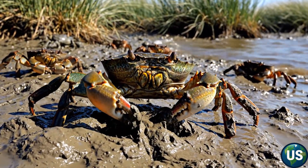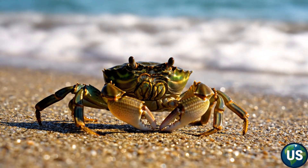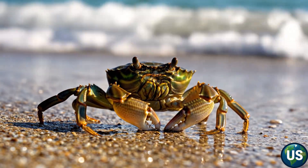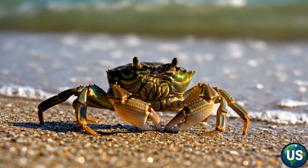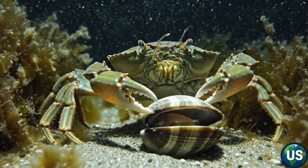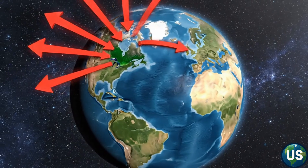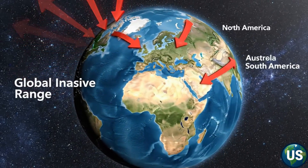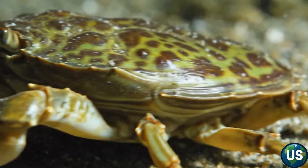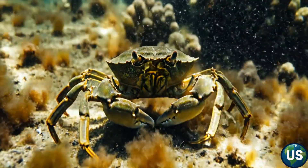The European green crab may look harmless — just a small crustacean with a greenish shell and five spines beside each eye. But behind this simple appearance lies one of the most adaptable predators on Earth. Native to the coasts of Europe and North Africa, the species has spread to nearly every continent on the planet. It thrives in both warm and cold waters, in salt water and brackish estuaries, even in polluted harbors where few species can survive.